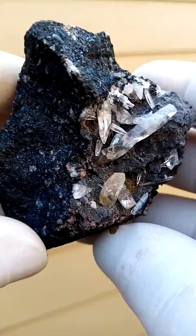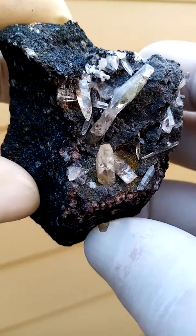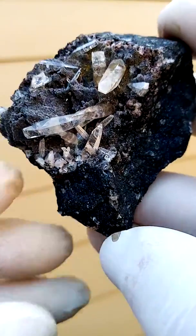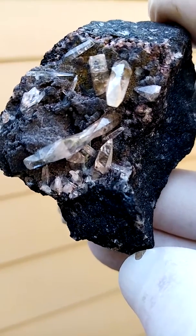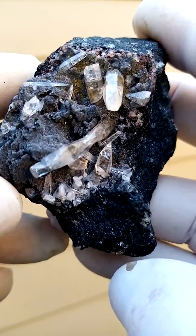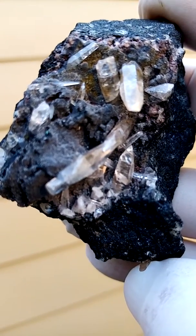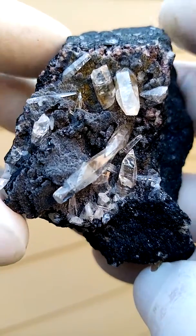I wouldn't go with mimetite so much — they're a bit atypical to mimetite. But let's have a better look at these crystals. I'm no specialist on Tsumeb. Perhaps it is mimetite, but I'd rather go with smithsonite, which was a less common form of smithsonite, almost the crystal form.